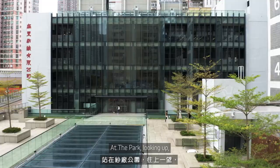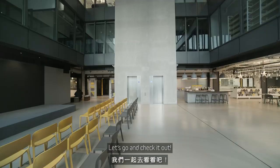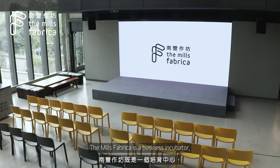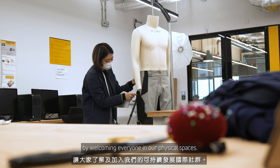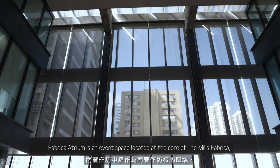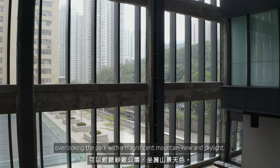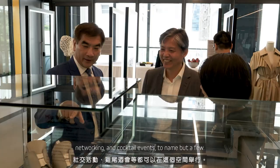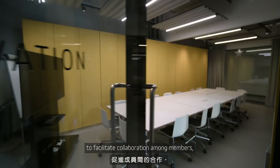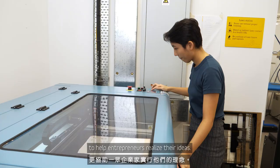At the park, looking up, you will see The Mills Fabrica on the fourth floor. The Mills Fabrica is a business incubator, fund and co-working space for textile start-ups and strategic partners. It focuses on incubating and investing in sustainable innovators and building an international community of sustainability. Fabrica Atrium is an event space at the core of The Mills Fabrica, overlooking the park with a magnificent mountain view and skylight, well equipped for conferences, workshops, networking and cocktail events. The Mills Fabrica also offers a flexible workspace and a prototyping lab on the fourth floor to help entrepreneurs realise their ideas.